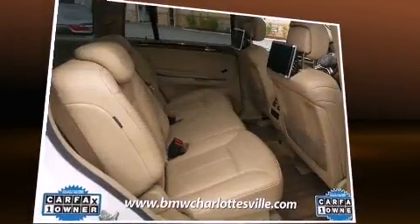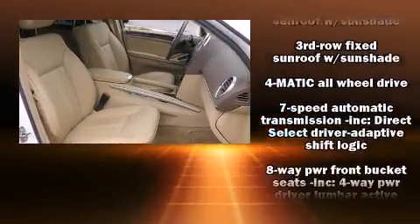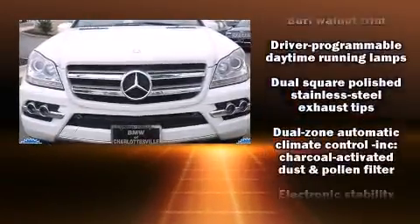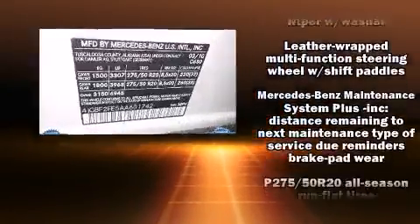Mercedes-Benz ensures the safety and security of its passengers with dual front impact airbags with occupant sensing, front side impact airbags, an emergency communication system, and four-wheel disc brakes with ABS.